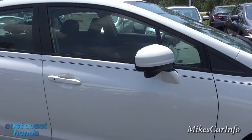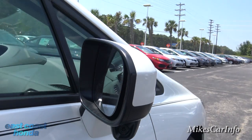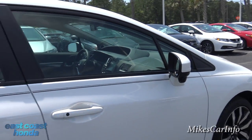Right here is the little camera lens on the side mirror, which I'll show you when we get on the inside — what it actually looks like and what angle you'll see.